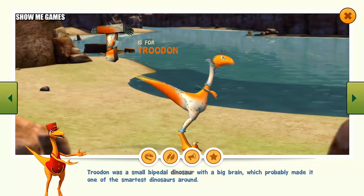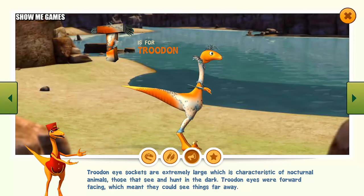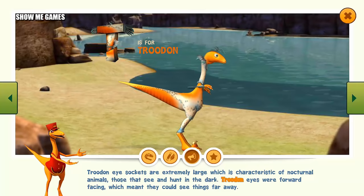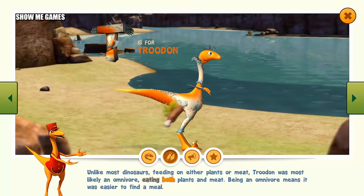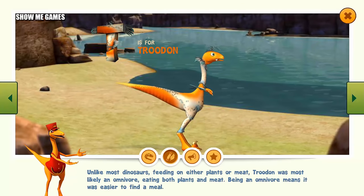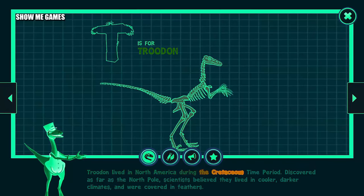Troodon was a small bipedal dinosaur with a big brain, which probably made it one of the smartest dinosaurs around. Troodon eye sockets are extremely large, which is characteristic of nocturnal animals — those that see and hunt in the dark. Troodon eyes were forward-facing, which meant they could see things far away. Unlike most dinosaurs feeding on either plants or meat, Troodon was most likely an omnivore, eating both plants and meat. Being an omnivore means it was easier to find a meal. Troodon lived in North America during the Cretaceous time period. Discovered as far as the North Pole, scientists believed they lived in cooler, darker climates and were covered in feathers.